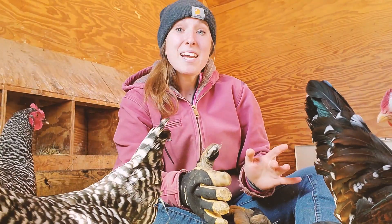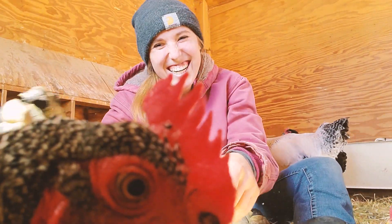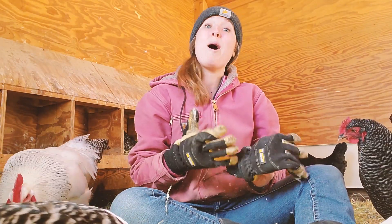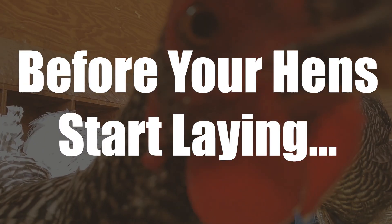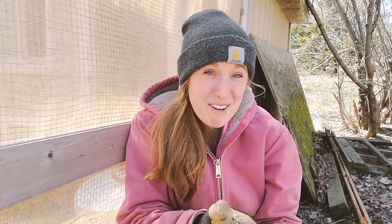I wanted to walk you through a little bit of what I do to prepare for my hens to start laying eggs. Our chickens have been laying for about a month now and it just got me thinking about some of the important things that you need to be prepared for when your chickens start to lay.